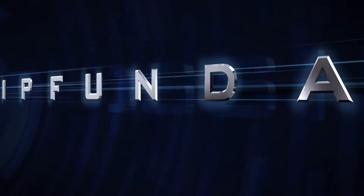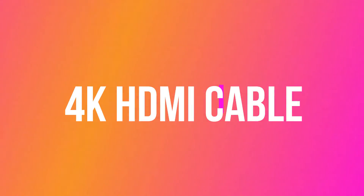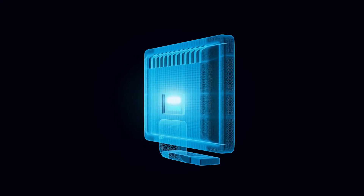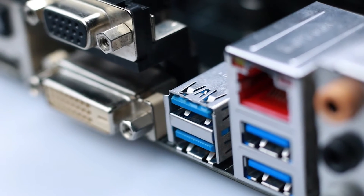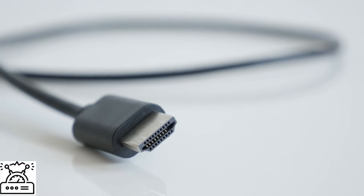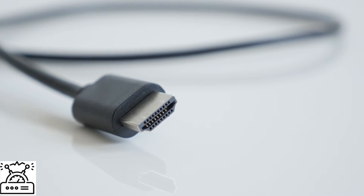Hello everyone, this is Shannu Bhatt here from Gossip Funda. Today I am going to make a video on the topic 4K HDMI cable. Is it necessary to change your cable for 4K devices? Are you also facing problems while connecting to your 4K devices? Most of us buy new televisions, laptops and computer monitors but do not know how to connect with them and what cable we should use. You will get the necessary information regarding 4K HDMI cable in this video.